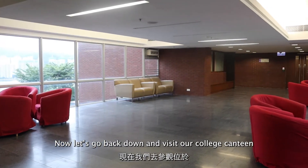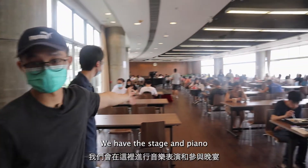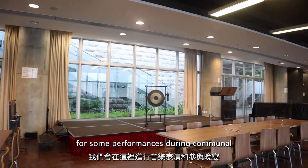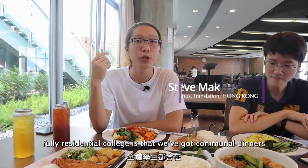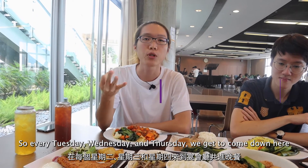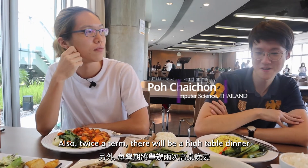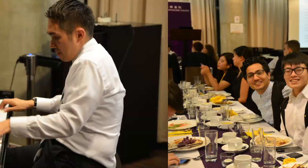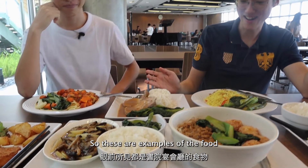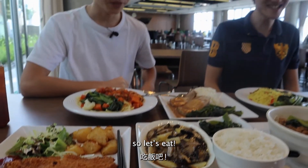Now let's go back down and visit our college canteen at the lower ground floor. So this is our dining hall — we also have a stage and piano for performances during communal dinner. The good thing about a fully residential college is that we have communal dinners. Every Tuesday, Wednesday, and Thursday we come down here to have dinner with all our friends. Also twice a term there will be a high table dinner where we all dress up nicely and have a guest speaker performance. These are examples of the food we have in the Morningside canteen. I'm very hungry now, so let's eat!